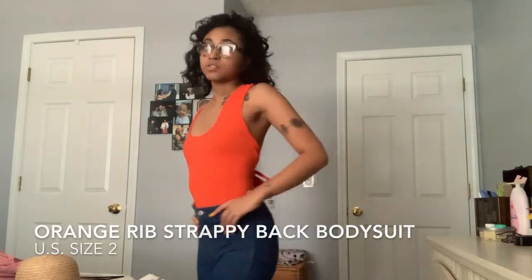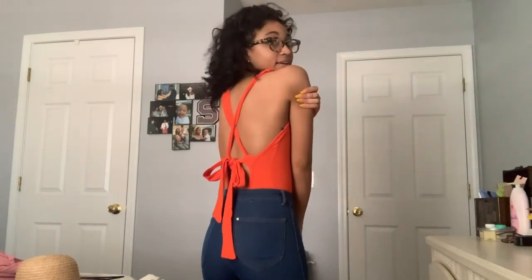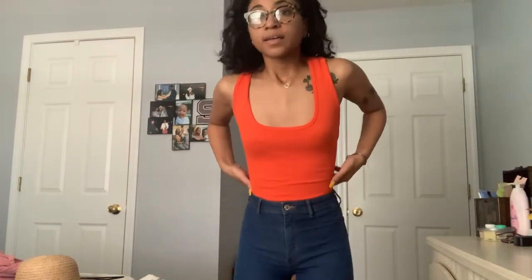The last thing I have is this bodysuit — I got it from Misguided in a size two. It's just an orange backless bodysuit, and the back looks really nice. I don't know what I'm going to wear it with yet — I might put it with a skirt but I need to stop buying tops and start buying bottoms and shoes. I like tank tops in general because they show off my tattoos, so I'm definitely keeping this. Pretty much bought all these clothes just to try on for my birthday.